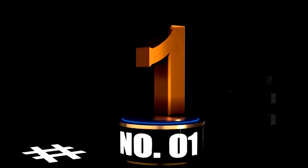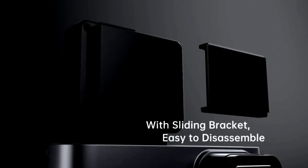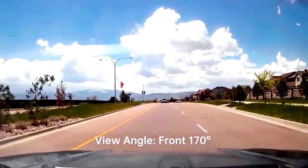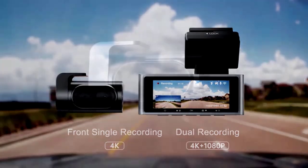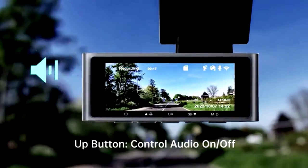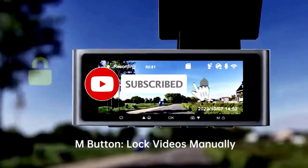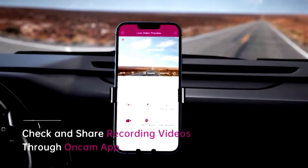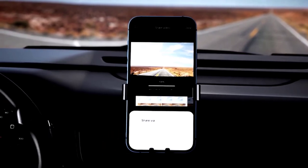At number 1. The ThinkWare U1000 dual dash cam is like having a personal videographer for your car, but without the high production costs. This powerful little device brings 4K UHD resolution — that's 3840x2160 for all you tech buffs — to your front camera, while the rear camera boasts a 2K resolution at 2560x1440. Translation? Crystal clear footage whether you're cruising down the highway or navigating tight parking spots.